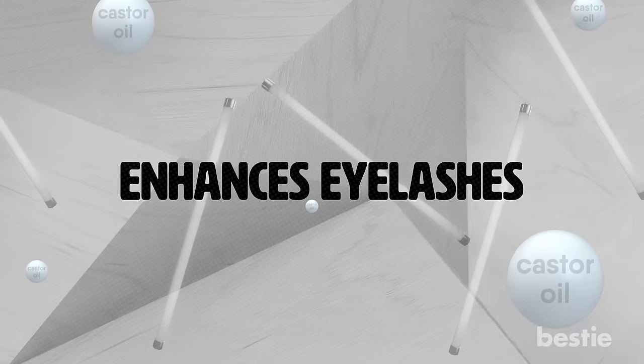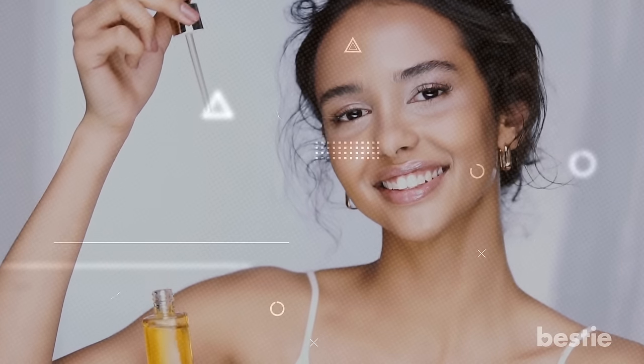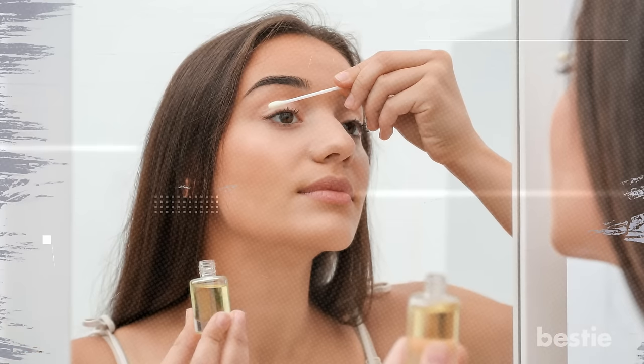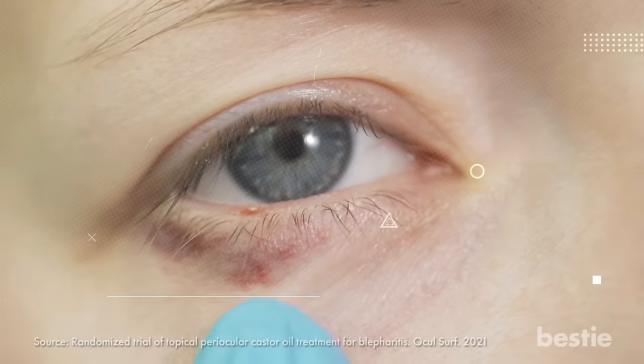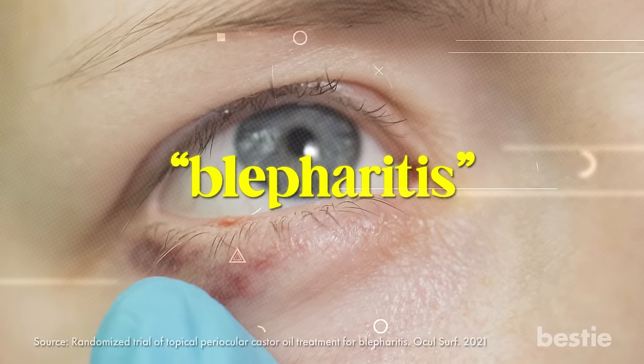Enhances Eyelashes. Want long, luscious lashes? You might have heard castor oil is the way to go, but let's clear the air. While no solid scientific evidence supports the claim that castor oil can help your lashes grow, it's not all bad news. This oil can create a healthier environment for your lashes to flourish by keeping them hydrated and conditioned. Some studies suggest it helps manage eyelid issues like blepharitis, which can cause dandruff-like crusty flakes on the eyelid or cause lashes to fall out. So if you're feeling adventurous, grab a clean makeup brush and apply a little bit of castor oil to your lash line once a day — it might just be the secret ingredient to your perfect flutter.